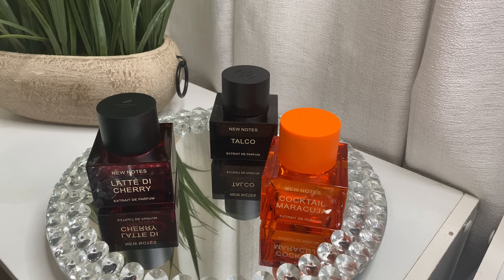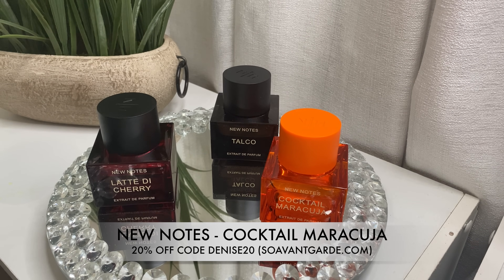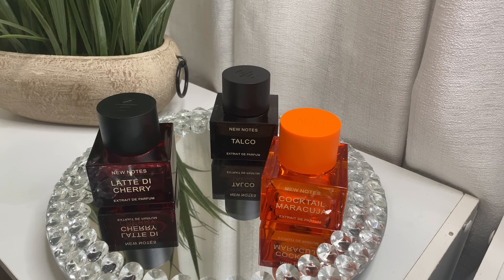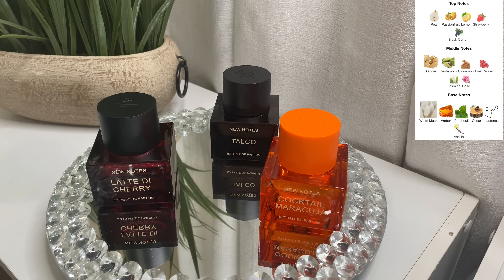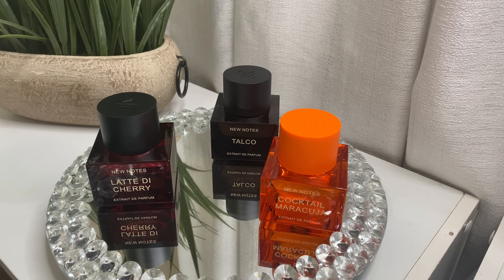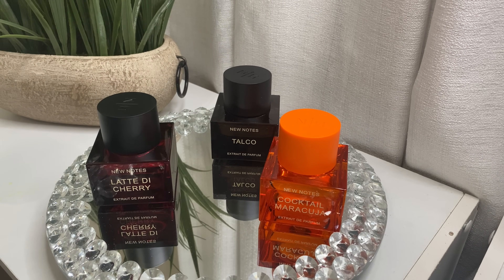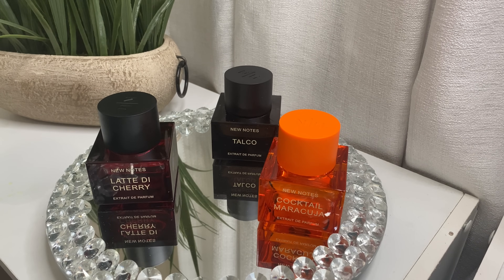Cocktail Maracuja smells like a fruity cocktail — very boozy on my skin with fruits more in the background. I still need to give it a full wear, but from testing it definitely pulls like a fruity drink. I feel like this is a fruity fragrance you can wear in cold weather and maybe into spring.